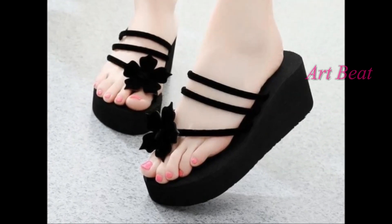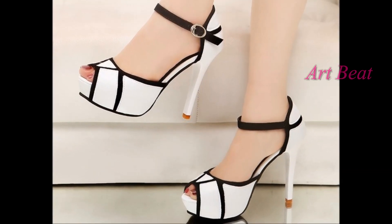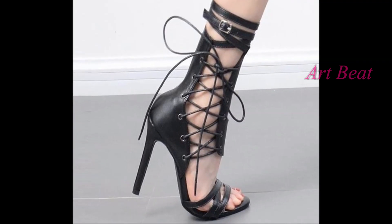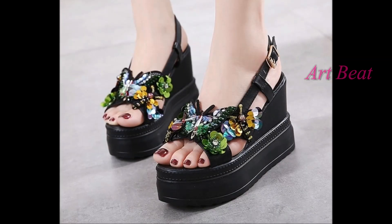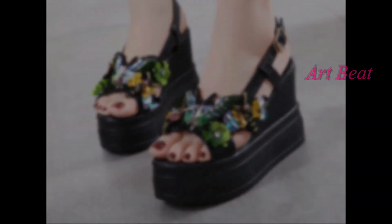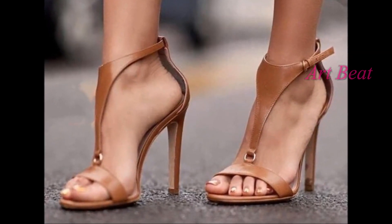These elegant sandal heels look beautiful on all types of costumes. This is the most trending and stunning shoes fashion this season. You can pair these stylish heels with all types of attire, whether it's ethnic, western, or fusion for a stylish look. Use them as your casual wear or party wear to grab everyone's attention.